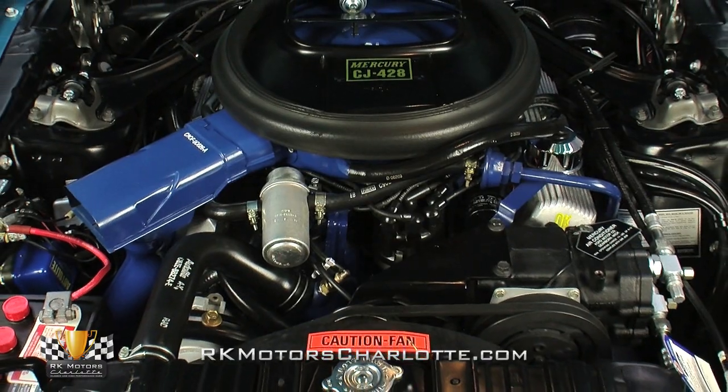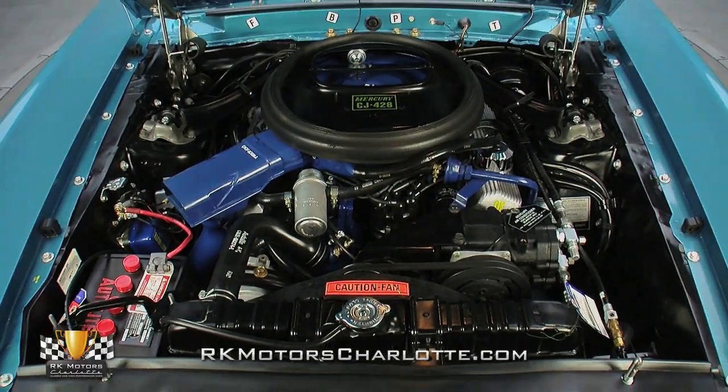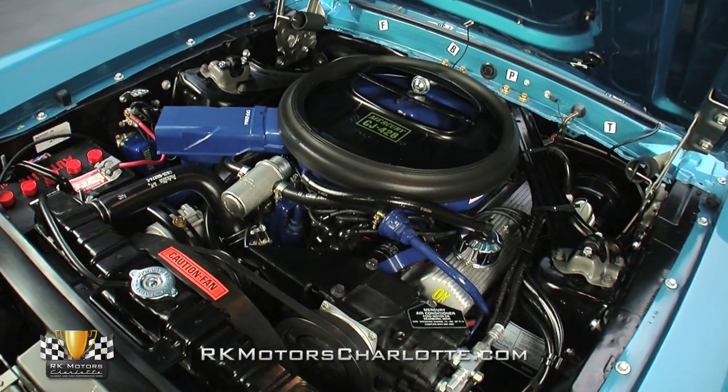Pull the hood pins on this ride and you will reveal one of the nicest engine bays we have ever seen. Stuffed in the engine compartment is the original 428 cubic inch Cobra Jet that was rated in 1969 to make 335 horsepower.